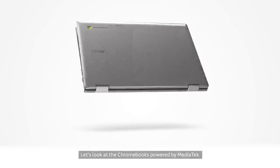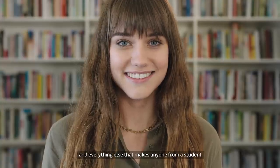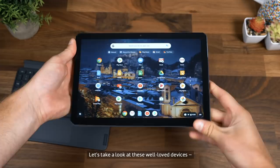Let's look at the Chromebooks powered by MediaTek. They've got everything you need in a laptop, and everything else that makes anyone from a student to a startup entrepreneur smile. Let's take a look at these well-loved devices.